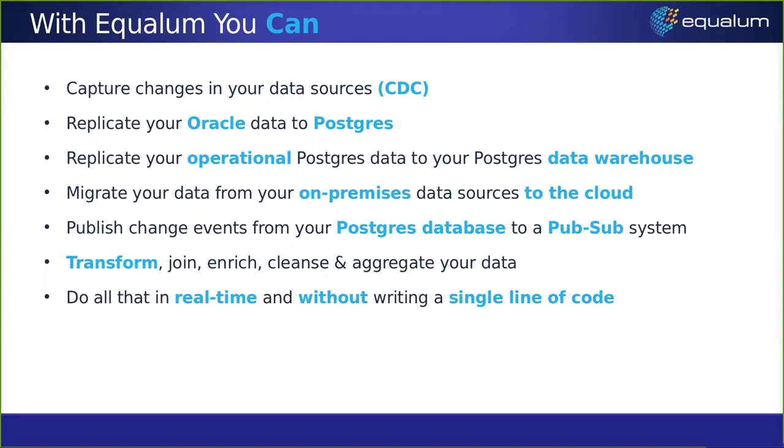You can also replicate your existing operational Postgres into a Postgres data warehouse, or take data from on-prem operational systems into a cloud-based data lake or warehouse. You can even push events from your Postgres database into a message queue — a publish-subscribe system — for other applications to consume. And you can transform, join, enrich, cleanse, and aggregate your data, all done through the graphical UI with no code required, all in real time.